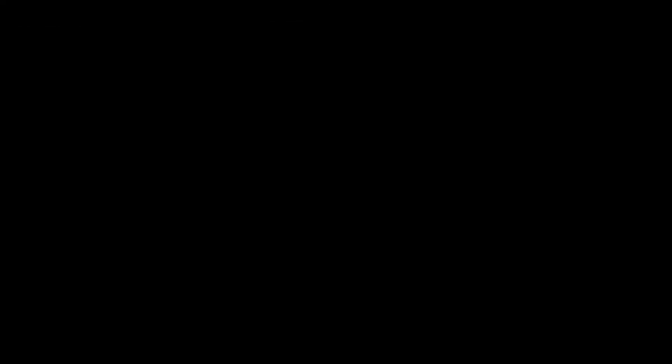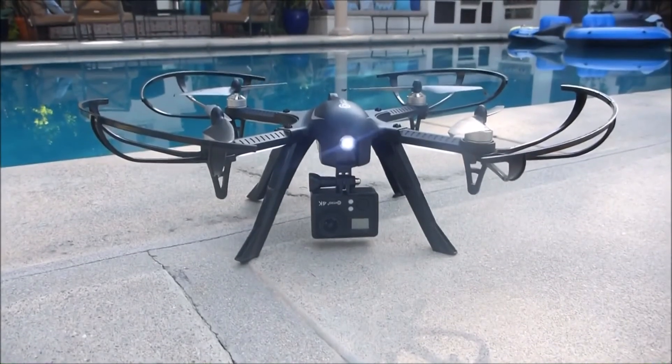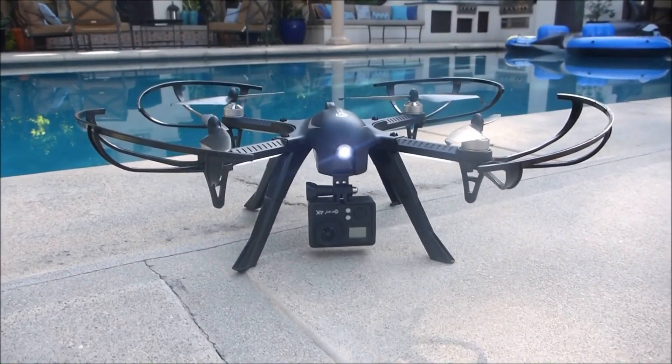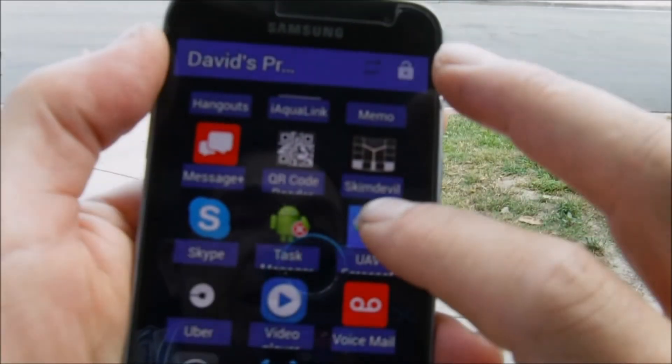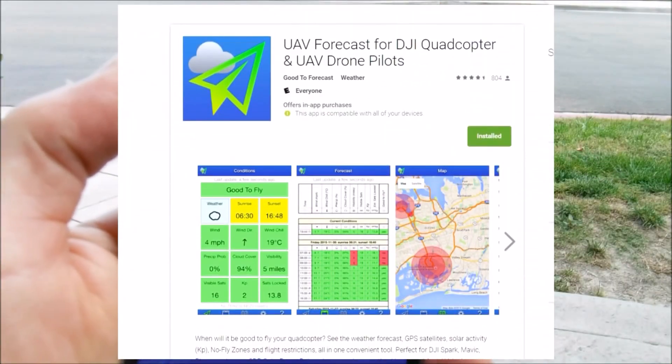If you're looking for a drone with a 4K camera mount, the F17 is a great drone. You can see my review of it on YouTube as well. I also recommend getting an app like the UAV app.